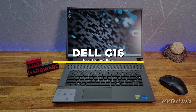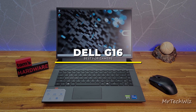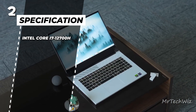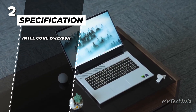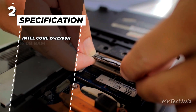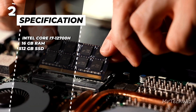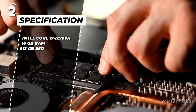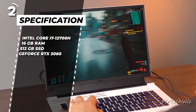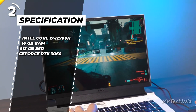For gamers, there is the Dell G16. The Dell G16 is an impressive gaming laptop that offers high-performance specifications for gaming enthusiasts. It features an Intel Core i7-12700H processor, which is a powerful 12-core CPU capable of handling demanding tasks and providing excellent gaming performance. The laptop is equipped with 16GB of RAM and a 512GB PCIe SSD, providing fast storage and quick access to games and files. It also has an NVIDIA GeForce RTX 3060 GPU with 6GB of VRAM, delivering excellent graphics performance for modern games.